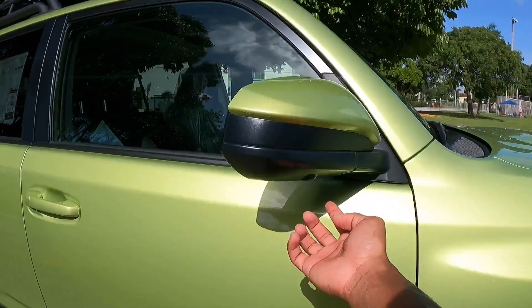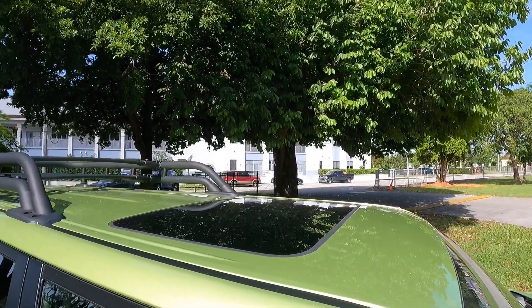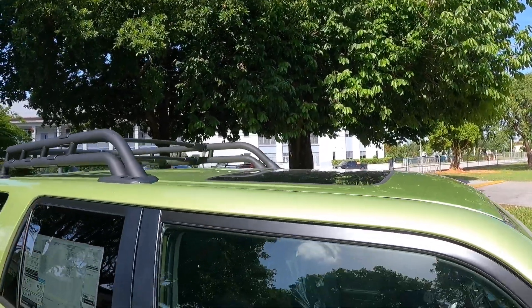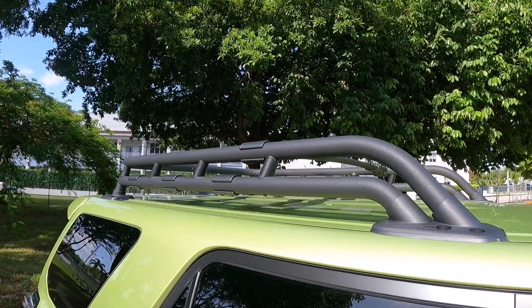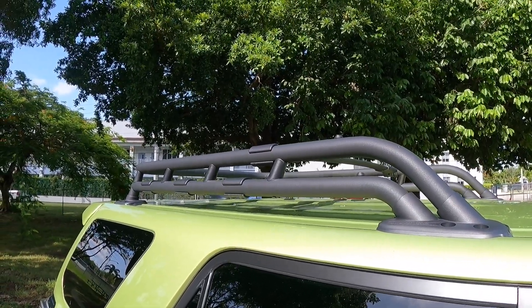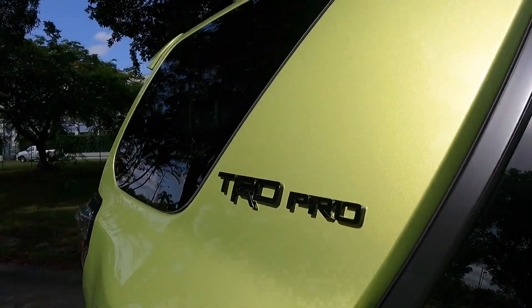There is a camera underneath here because this is the TRD model. Unfortunately, Toyota does not offer a panoramic sunroof option, but there's a roof basket up top so you can put more things on the vehicle in case the cargo area is too full. There's also a TRD Pro badge on the side panel.